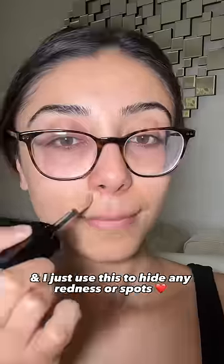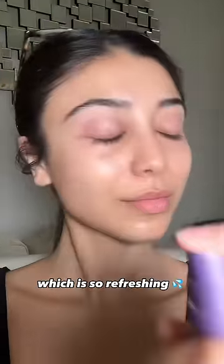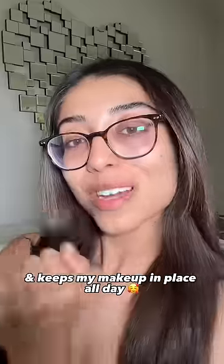The only makeup product I use is the Lancôme All Over Concealer — I just use this to hide any redness or spots. It's full coverage and creamy so it works like a gem. To finish off, I'll use the Urban Decay All Nighter Setting Spray, which is so refreshing and keeps my makeup in place all day.